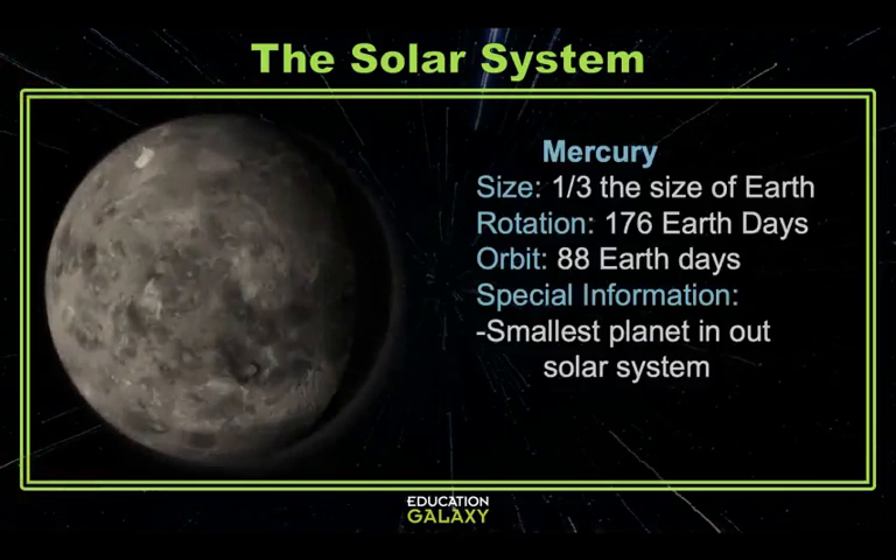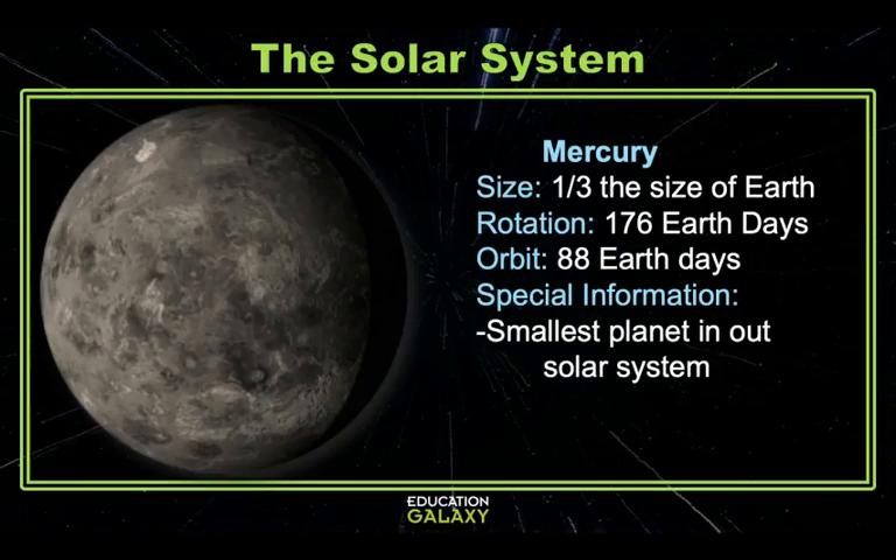The first planet is Mercury. Mercury is the smallest planet and since it's the closest, it also has the smallest orbit. It only takes 88 Earth days for Mercury to make a complete revolution around the sun. Mercury rotates much slower than Earth and its day lasts about 176 Earth days. Mercury is mostly made up of heavy metals and rock and has been visited by NASA's 1974 Mariner and 2004 Messenger.